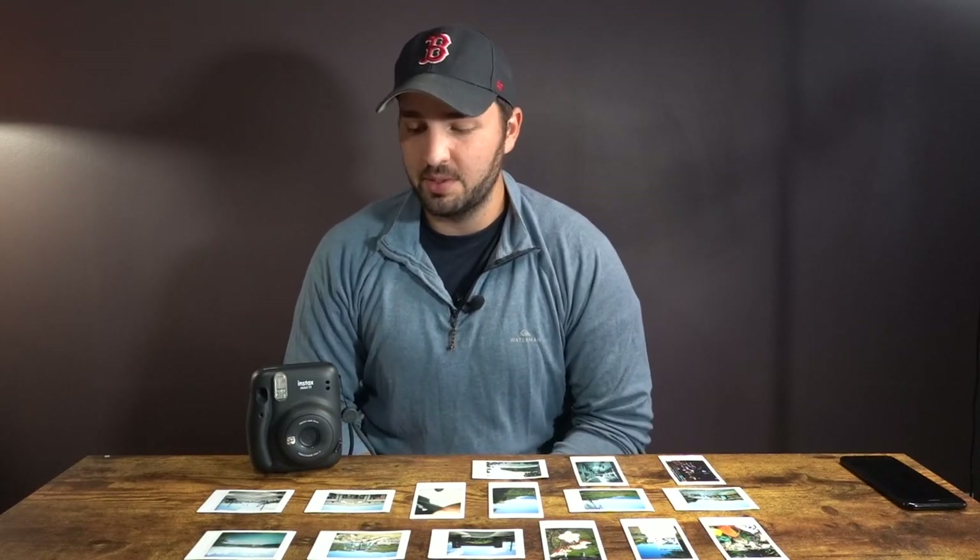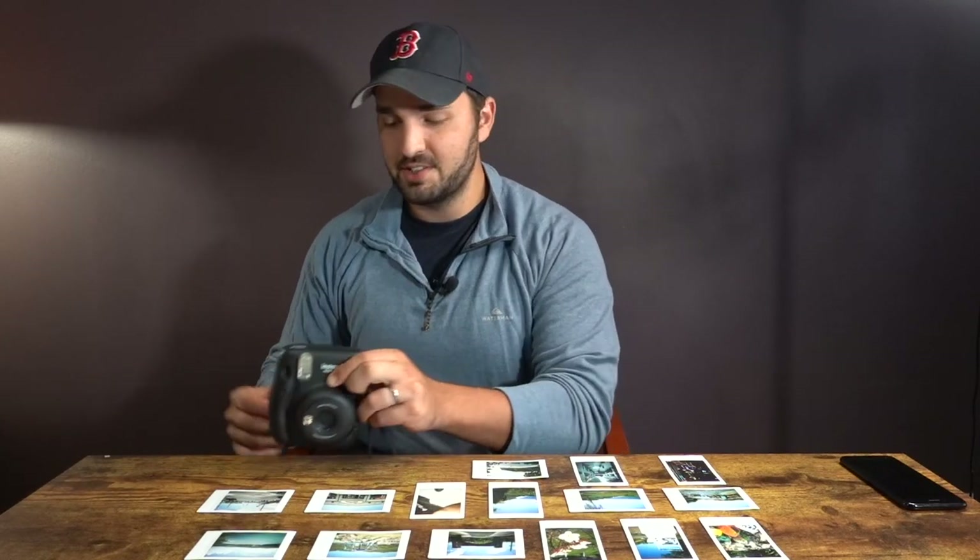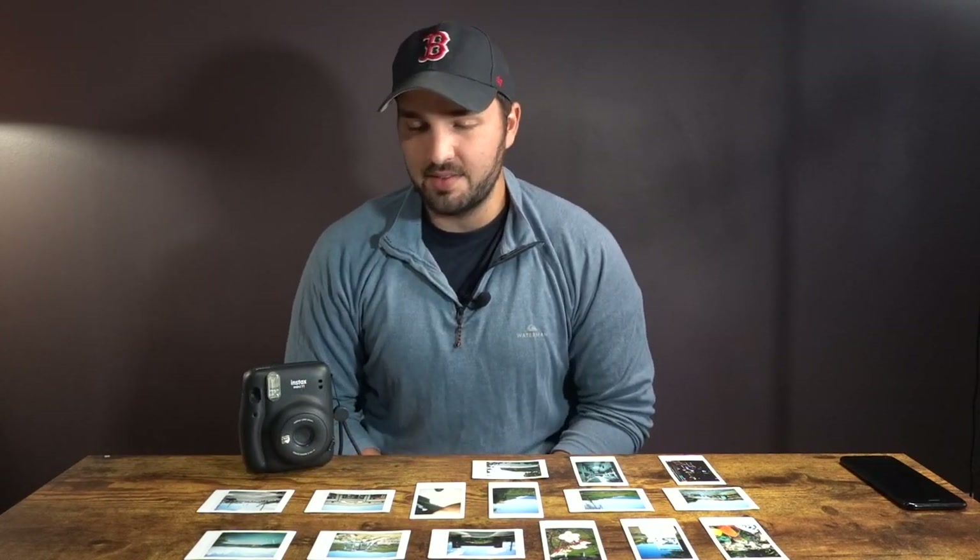There are definitely two things that are tricky about this camera: the viewfinder doesn't line up with the lens, and anytime there's high contrast — really bright highlights or really dark shadows — the camera just doesn't handle that very well. That's kind of hard in Guam because there's a lot of bright sunlight and highlights.